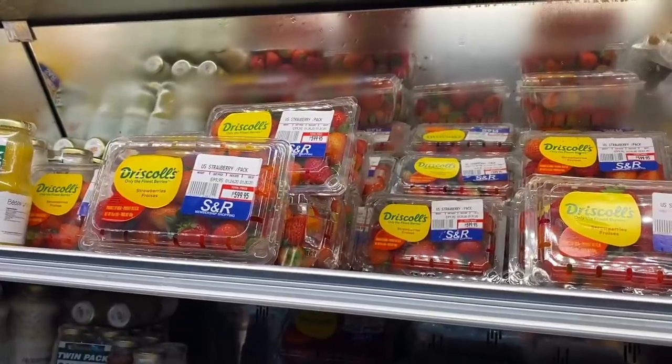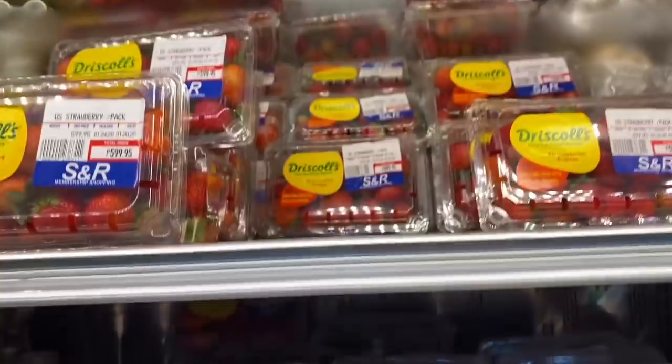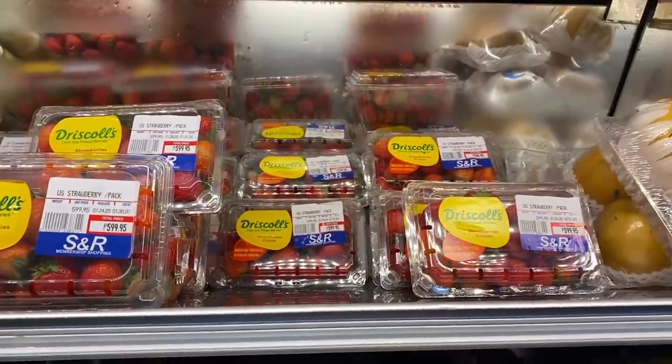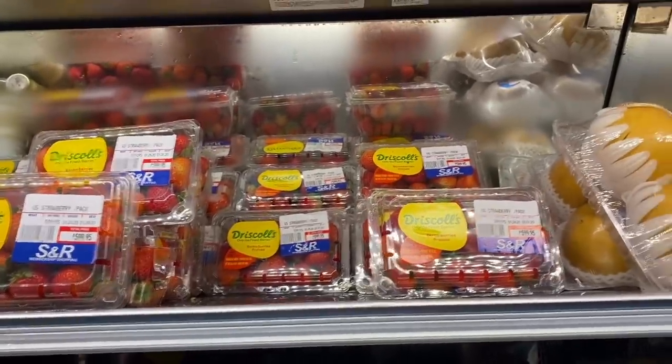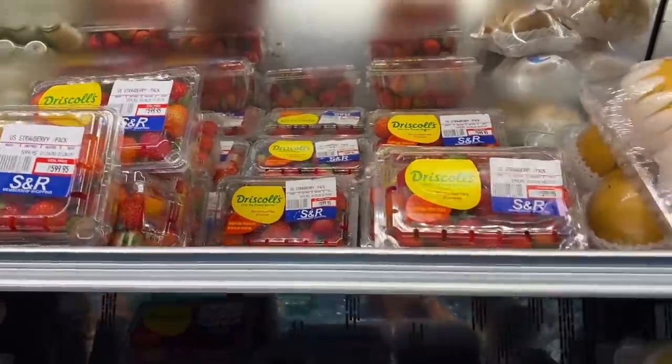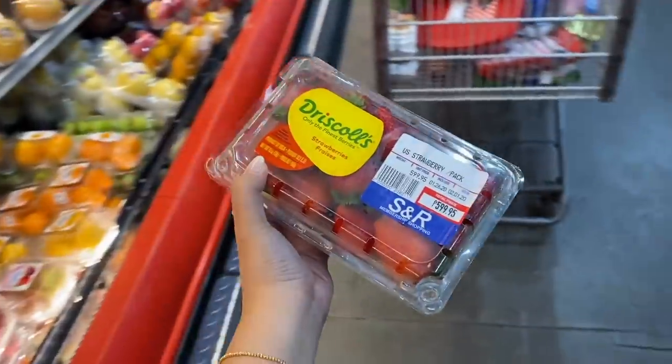Dito na sa SNR — third and final grocery. Dito na ako sa fruit section. Yay! Ang daming strawberries dito! Meron pa dito sa pangalawa. So hanap lang tayo nung pinakamukang fresh. Kung makikita niyo, prepare yourselves — almost 600 pesos bawat lalagyanan. Cuts the goodies! Bayad na kami guys, and uuwi na. I'll see you at home.